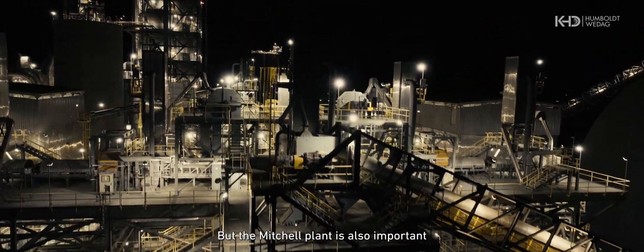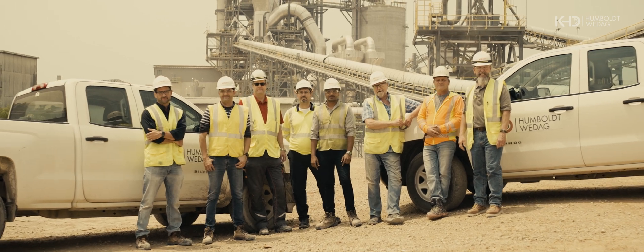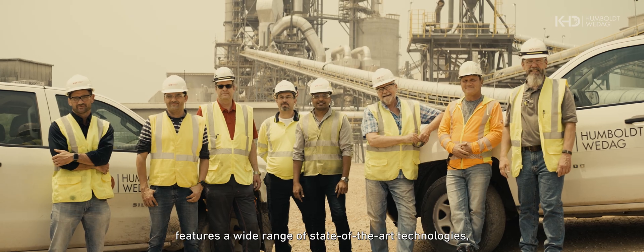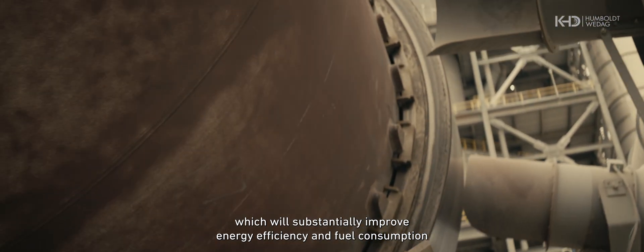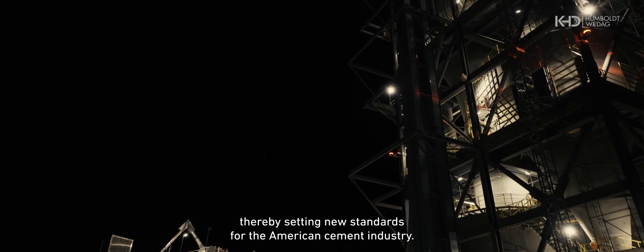But the Mitchell plant is also important as a lighthouse project for more sustainable cement production. The Mitchell plant features a wide range of state-of-the-art technologies which will substantially improve energy efficiency and fuel consumption, thereby setting new standards for the American cement industry and even beyond that.